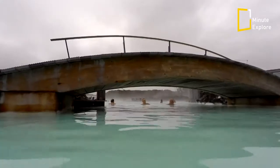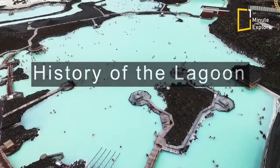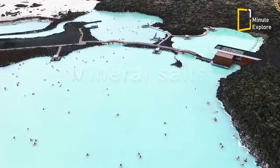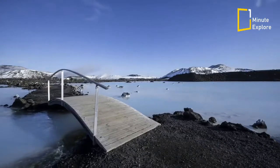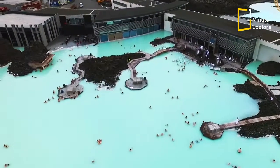It's not just a pretty sight — this attraction is actually good for you. The lagoon's waters are rich in vibrant, nutritious algae, mineral salts, and refined white silica mud, all of which are known to nourish and condition the skin. These properties also lend the lagoon its unique, unearthly color: a cloudy, undulating blue-green.